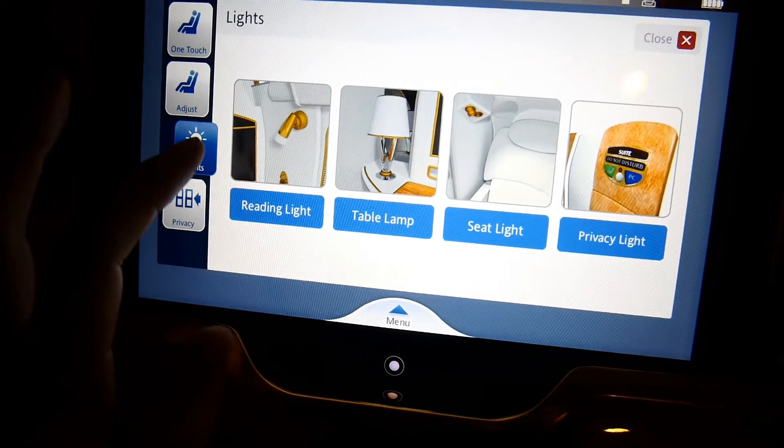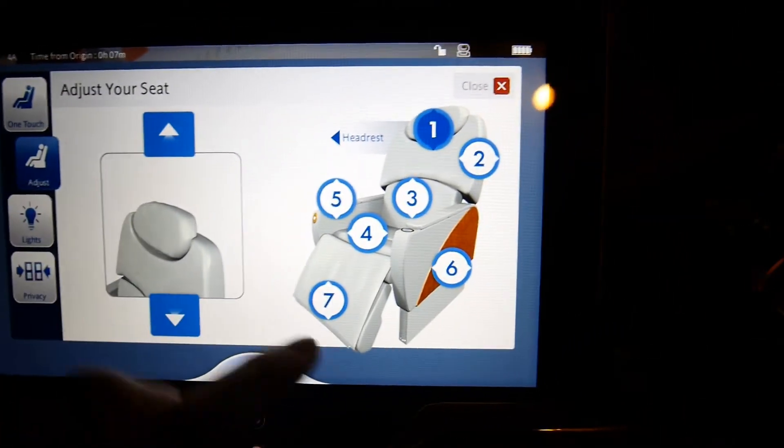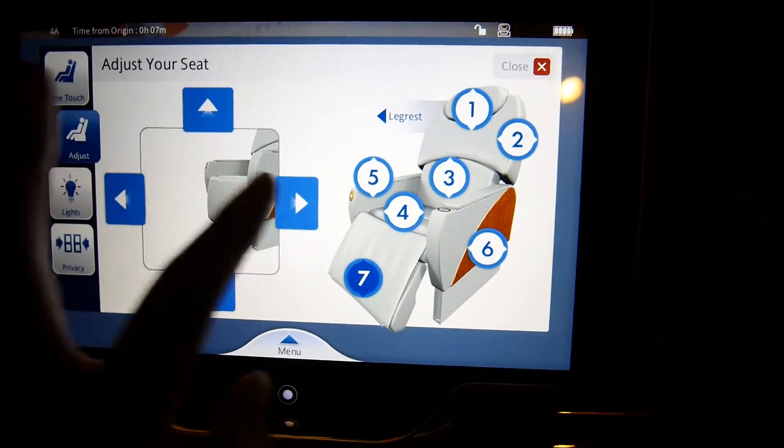The touchscreen also controls the reading light, table lamp, and so on. You can also adjust the seat — the legs, the back, and the lumbar support.